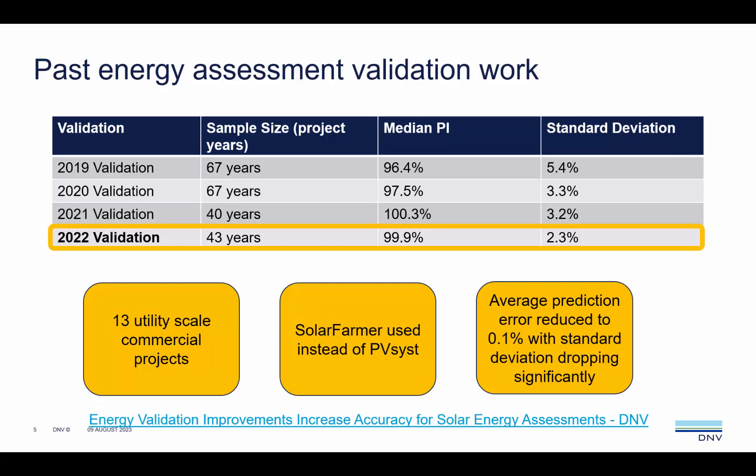The result is indeed impressive. We see the average prediction error reduced to just 0.1%, with the standard deviation dropping significantly to 2.3%. This result has provided investors in the US with the assurance that Solar Farmer calculations are bankable for project finance. It has also provided our North American teams with the confidence to announce their departure from PVSYST by the end of 2023.